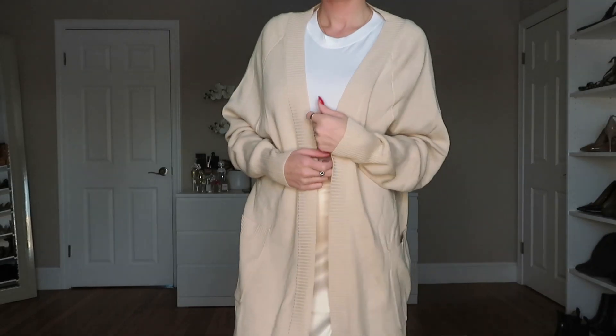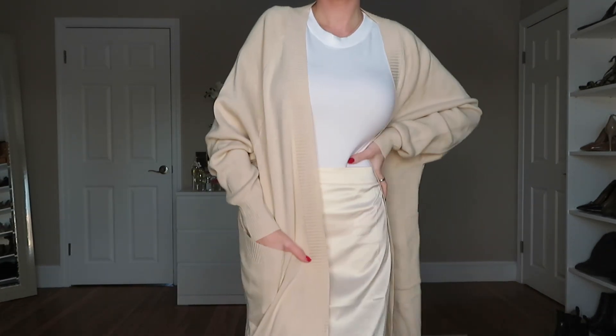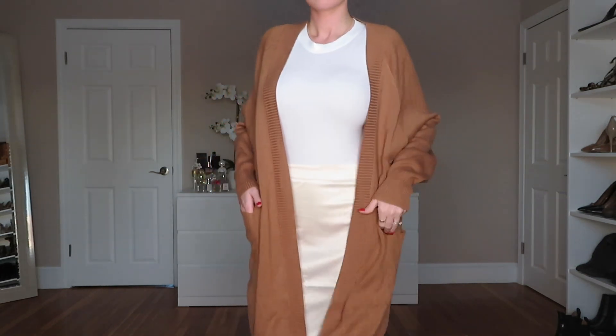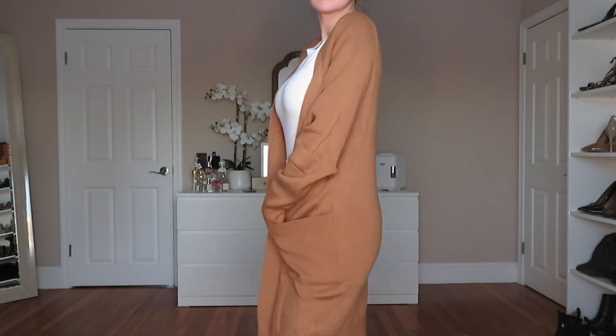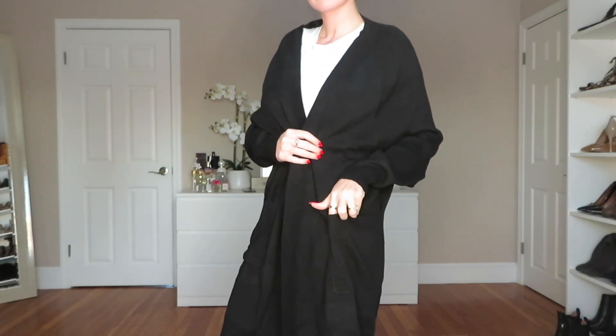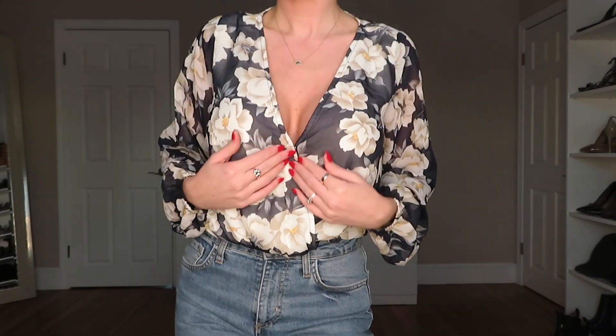This next cardigan is a perfect example of my shopping problem — I picked it up in cream, brown, and black. It's not my favorite material, but for a basic sweater to wear to the office or running errands, it's perfect. I love the length — it hits below my knees — and the sleeve length is great too if you like that cozy, blanket-like feeling.